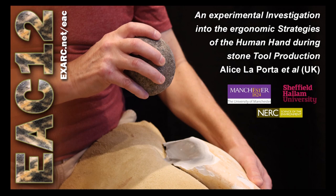Hello and thank you for watching this video. I am Alice Laporta, a research associate in Paleolithic Archaeology at the University of Manchester, and today I'm going to present the results of our collaborative project about co-evolution of human hand and stone tool behaviour, funded by the NERC Natural Environmental Research Council. The presentation today is entitled: An Experimental Investigation into the Ergonomic Strategies of the Human Hand During Stone Tool Production.